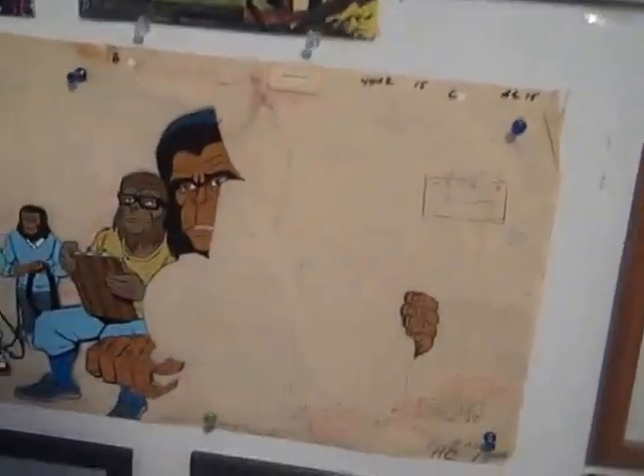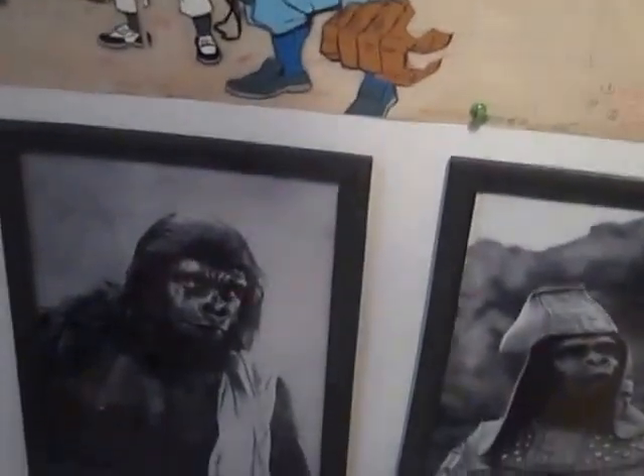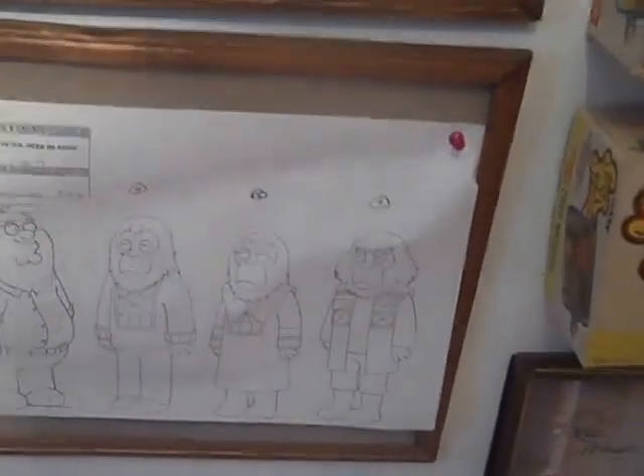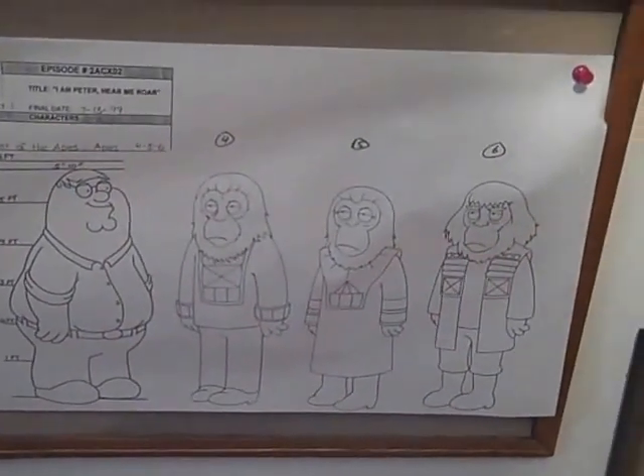Stamps. There's an animation cell in the backing from that Planet of the Apes TV show. Some rubber bandies. Our favorite general picture. And Family Guy artist proofs for the figures, and Peter for size.